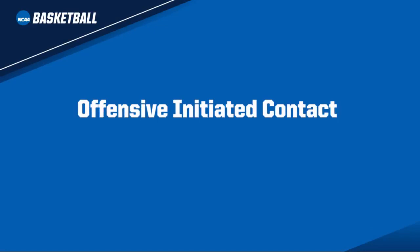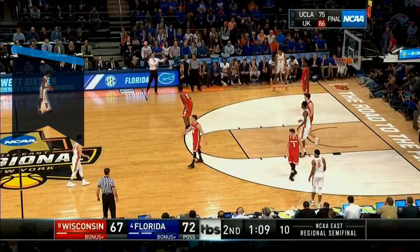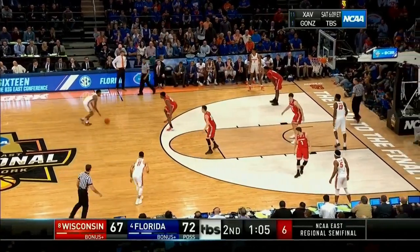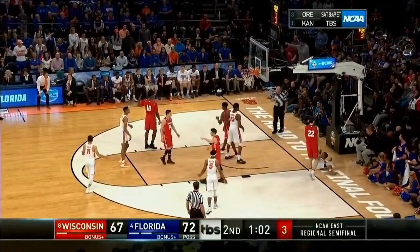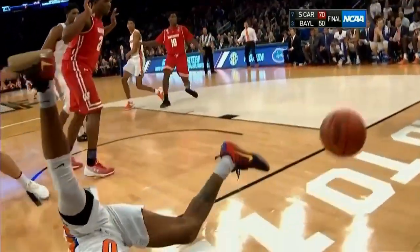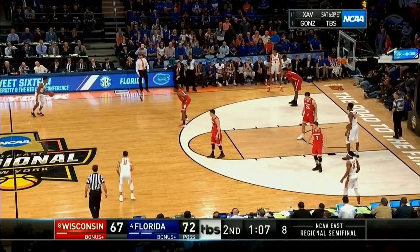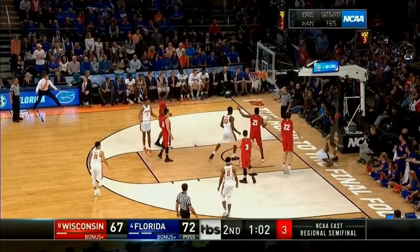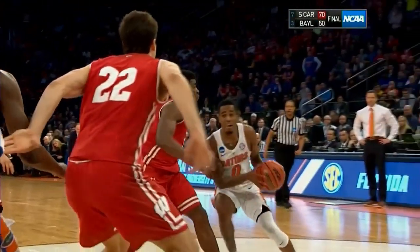Offensive players should not be rewarded when they initiate contact with a legal defender. Most often, this occurs on drives to the basket. These plays should result in either a no call or, if egregious enough, an offensive foul. Number 0 White drives to the basket while number 21 Red legally moves to maintain his position. Number 0 White initiates contact with number 21 Red and the official correctly no-calls this play. As you can see by the baseline replay, number 0 White seeks out number 21 Red instead of the basket. During the 2017-18 season, this type of play should result in either a no call or an offensive foul.